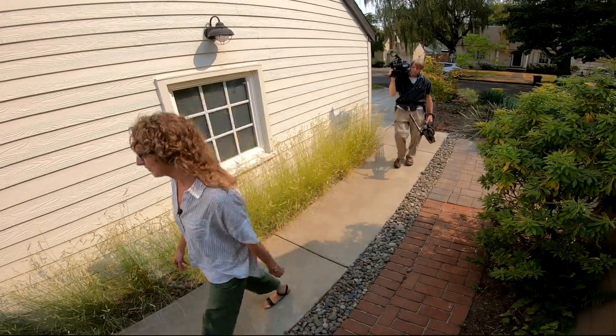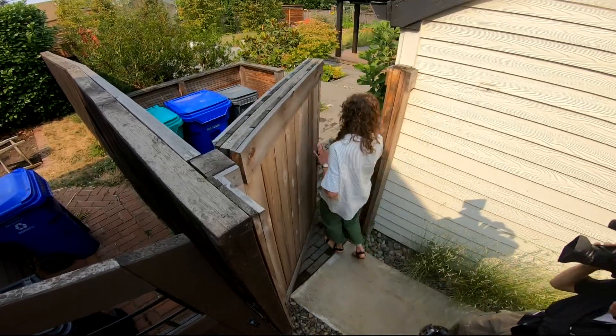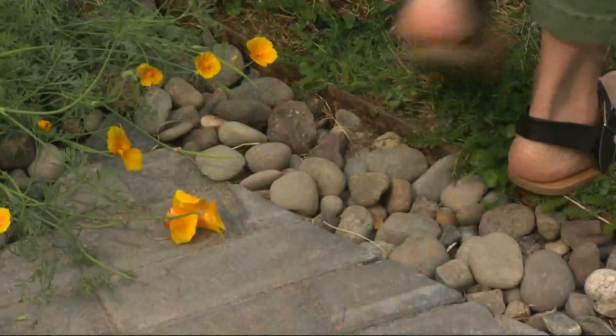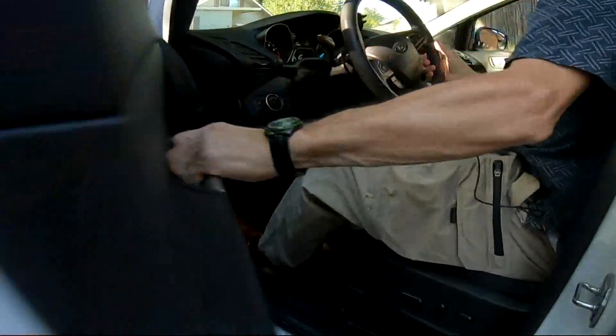In showing me around her project, Bethany is previewing her design and preparing for the first ever 2021 Portland Landscape Architecture and Design Tour coming to the area.